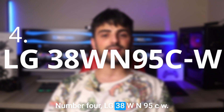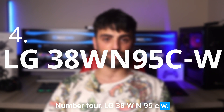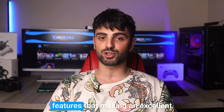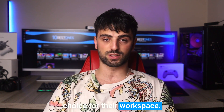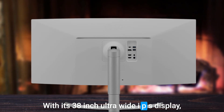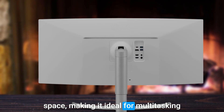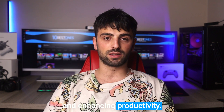Number 4: LG 38WN95CW. The LG 38WN95CW is another impressive monitor that offers developers a range of features that make it an excellent choice for their workspace. With its 38-inch ultra-wide IPS display, the monitor provides ample screen space, making it ideal for multi-tasking and enhancing productivity.